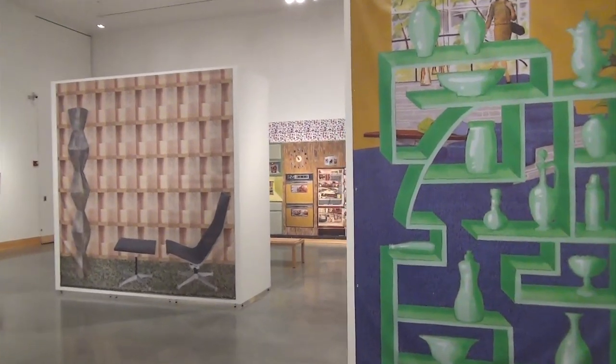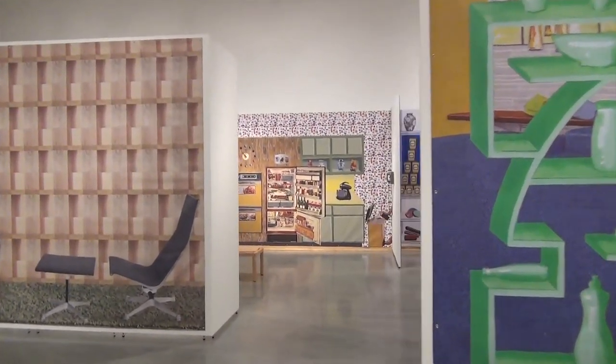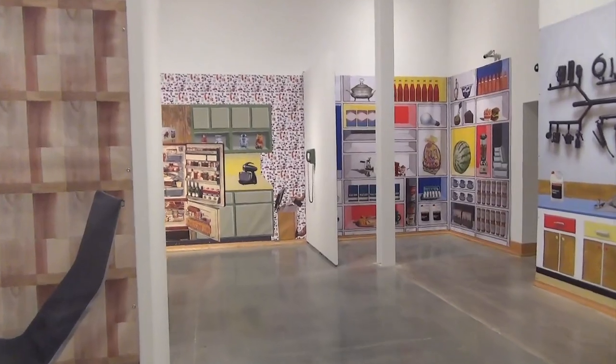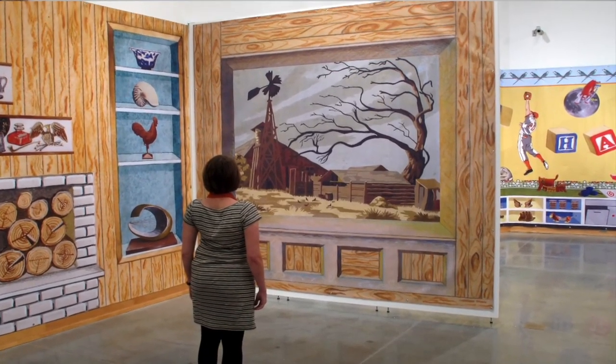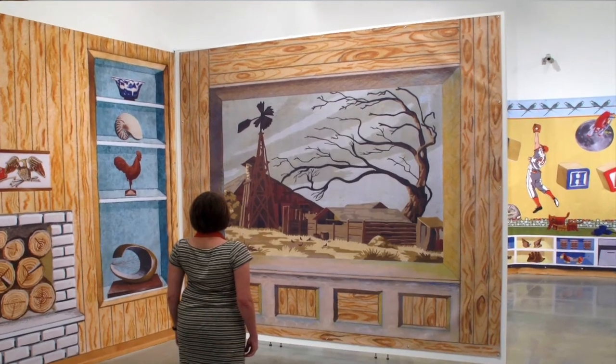I knew that I wanted to create an experience for the viewer to walk into that would be larger than life size, and would give this sense of being in an overwhelming domestic space.